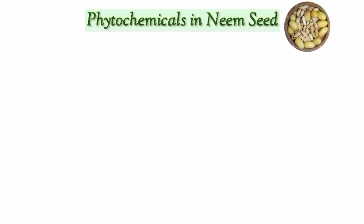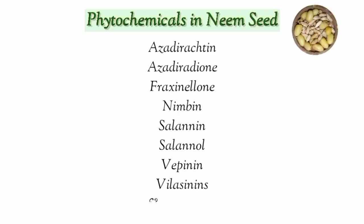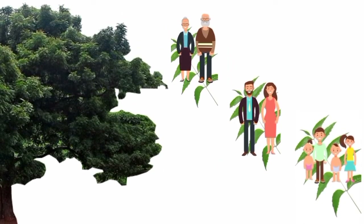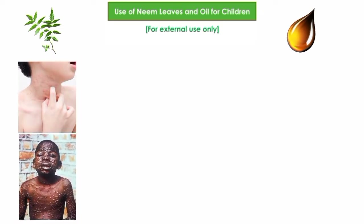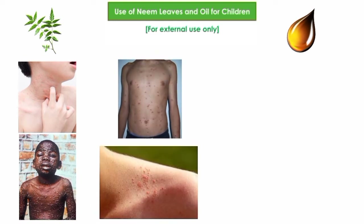The seed is very important both because of its high lipid content and the occurrence of a large number of bitter phytochemicals. These phytochemicals are the reason why neem is a blessing for people of all age groups. Neem leaves and neem oil can be used for children to treat skin allergies, smallpox, chickenpox, and prickly heat rashes.